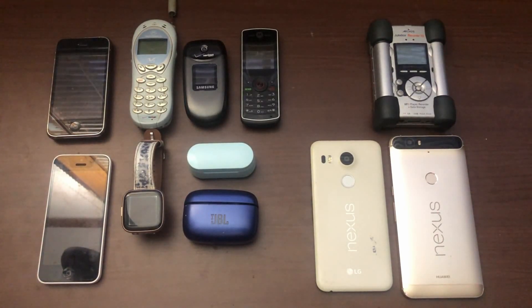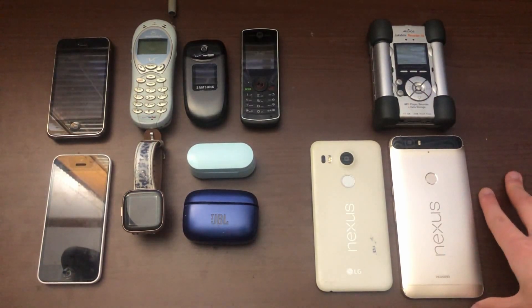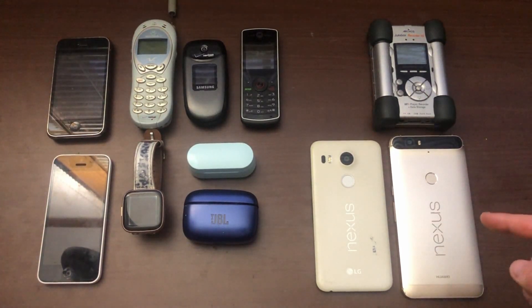Hello everyone and welcome back to another video. Sorry I haven't been uploading recently — I had to take a three-month break because last time I tried to go to a phone bin, I went to a Best Buy and something went wrong when I was there. Some stuff did happen before and during that period though.